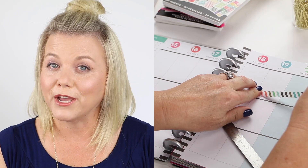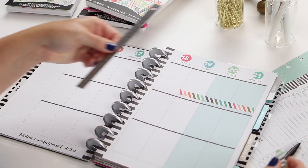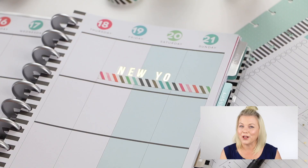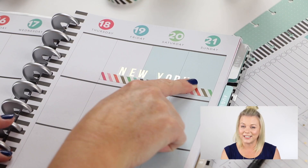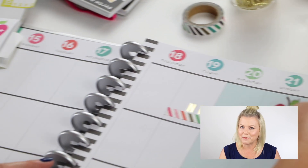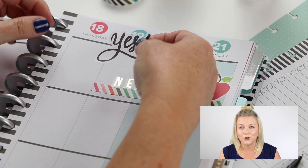I start off by using washi tape to mark off the days that I'm gonna be out of town. Let's start with the right side of the page — the fun side. It's all about the travel, it's all about going to New York City. So I'm gonna leave that a little more open this week to save room for some of the memorabilia I know I'm going to save and punch when I get back home, and some photos I'm going to add.